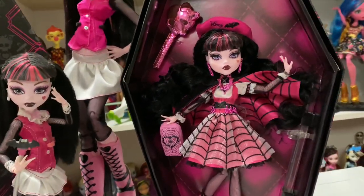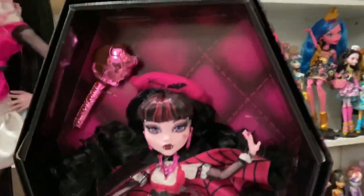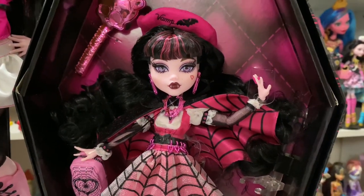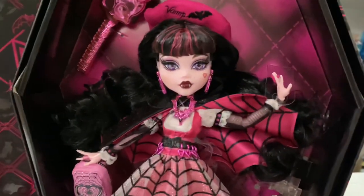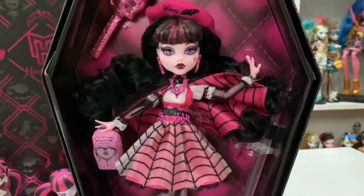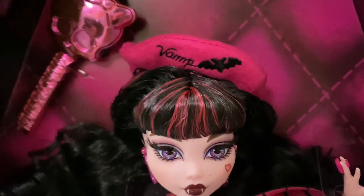So let's just get right into it and look at her in the box. Here's like the Draculaura to the ages. Here is Draculaura in the box. She came with like a screen protector that I already took off. There's her cute hat that everybody's in love with, but she comes in a coffin-shaped box.